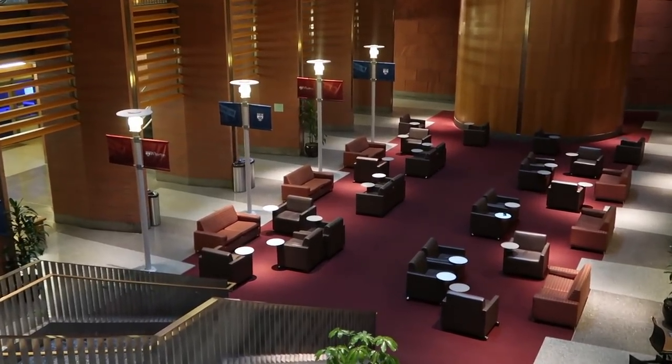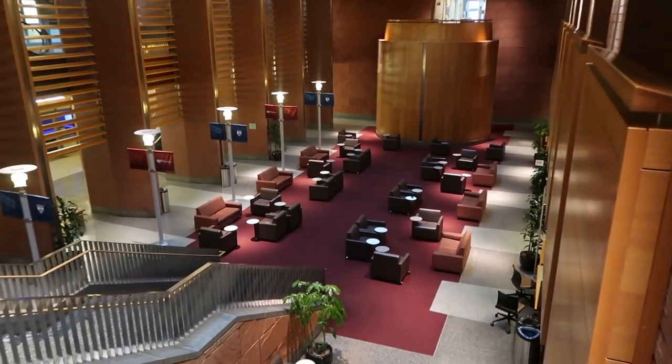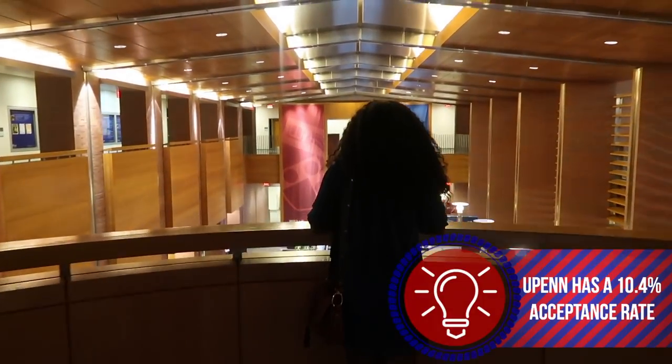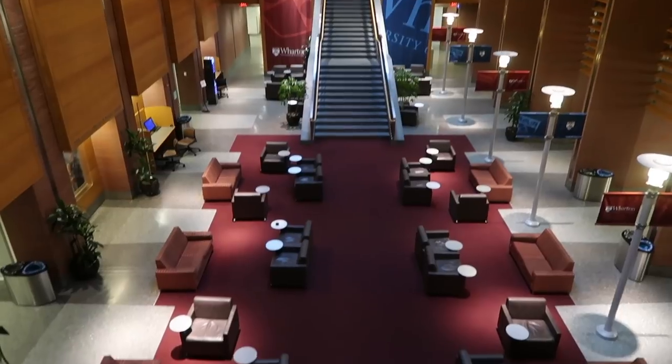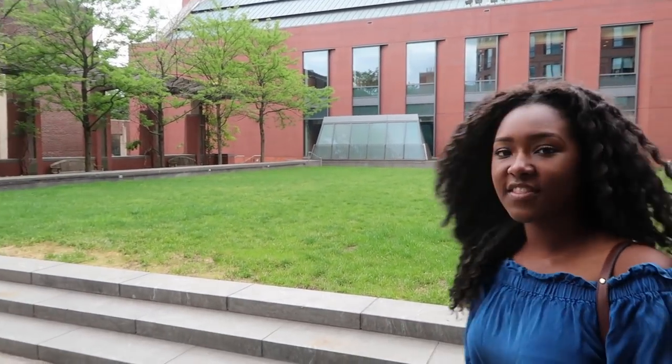This is the Forum of Wharton. A lot of people sleep until very late at night here. This is the green on the top of the second floor of Huntsman Hall, where a lot of students come to eat, chill, and study with their friends.